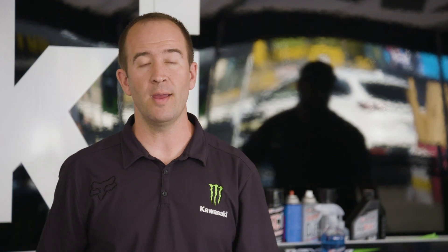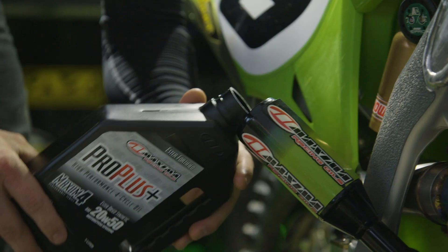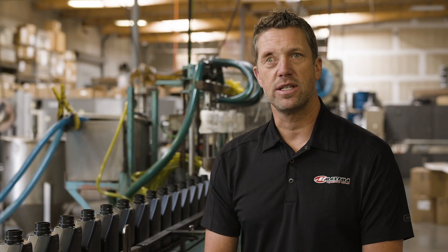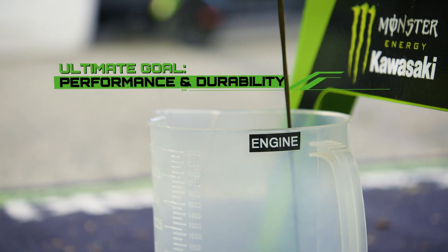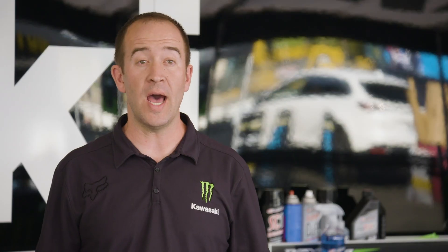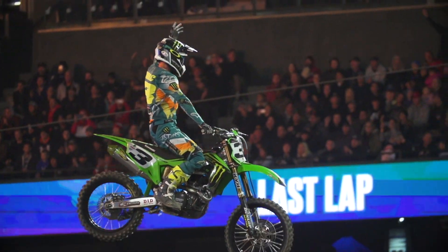The ProPlus that we run is the same ProPlus that a consumer can buy, developed closely through the race team. It's often thought that pure racing oils produce power but may wear out parts or engines, but the reality is they really don't accept any kind of issue as far as markings or wear. We're always looking for increased performance, but not at the cost of durability. Normal weekend riders like myself can enjoy the benefits of that technology.